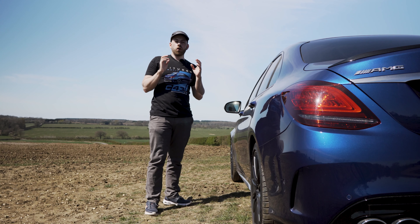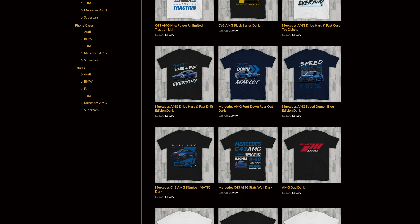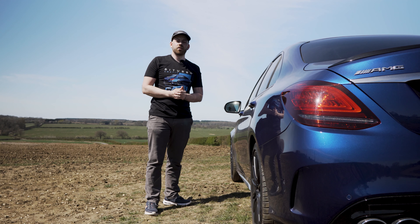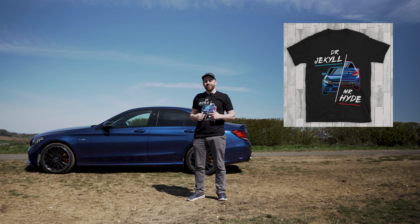If you're a fan of AMG, you're in the right place because we've got a massive collection of AMG tees. We've got lots of designs with the C43 AMG and they go all the way up to its bigger brother, the C63S. This t-shirt here's a fun one — this is the Dr Jekyll and Mr Hyde C43 tee.